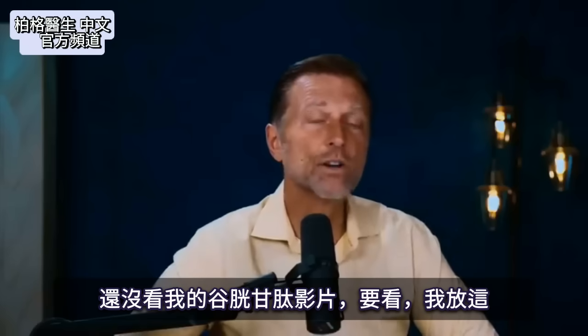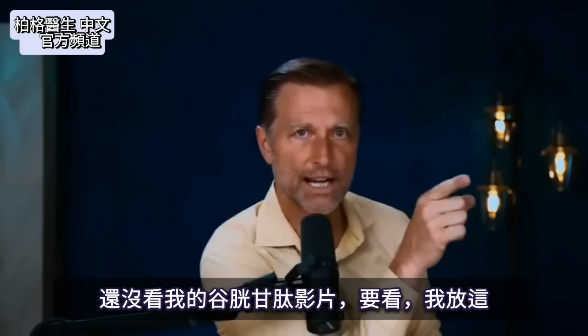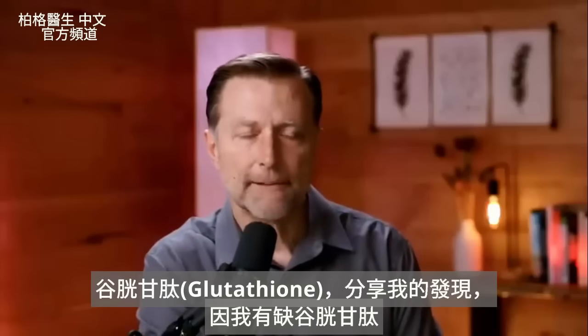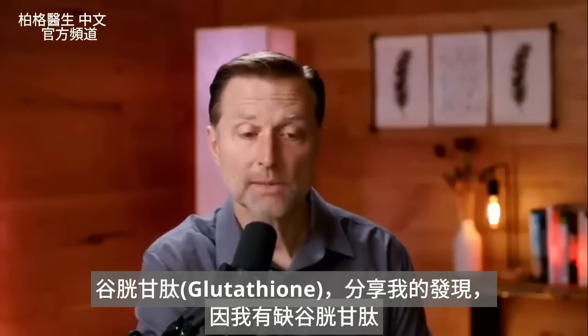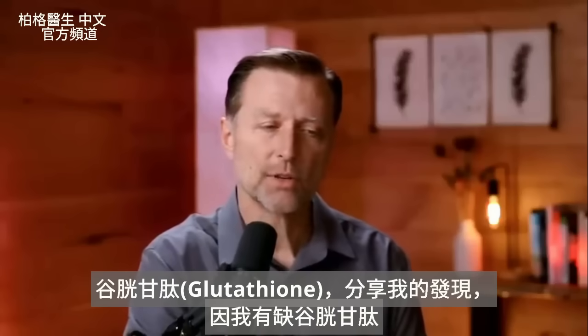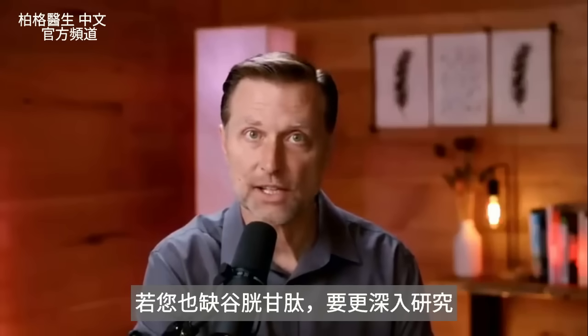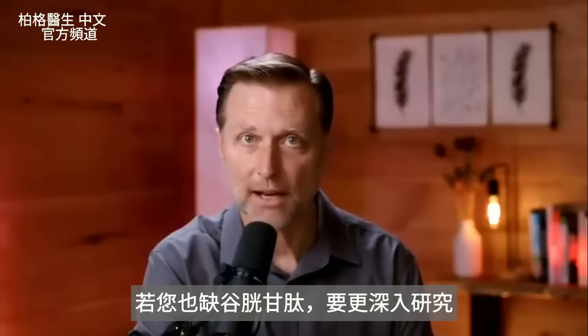If you have not seen my glutathione video, you might want to watch that. I wanted to do a video on glutathione specifically because I had a glutathione deficiency, and I'm going to share what I found in my own body — because if you have the deficiency, you want to really understand it and do a deep dive on this topic.